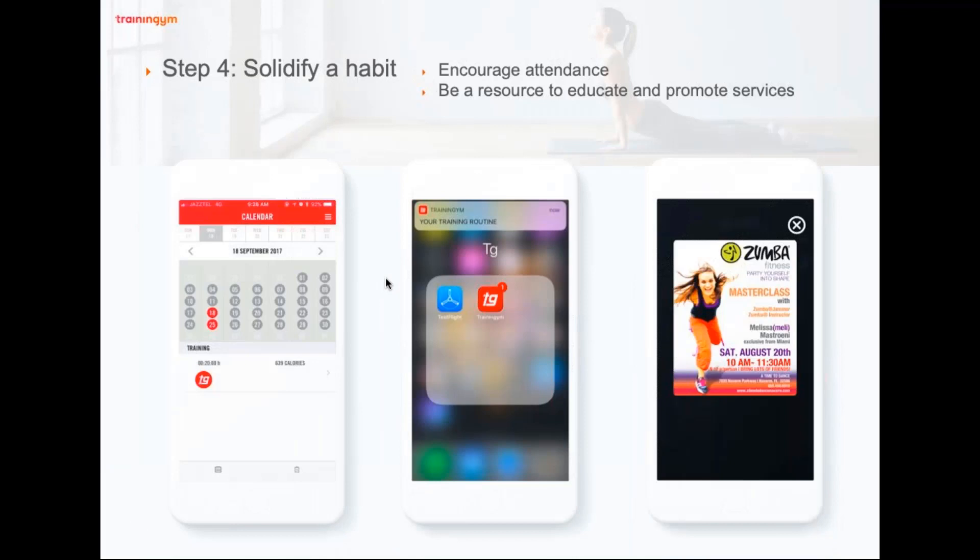Step four is solidifying a habit. We know who our members are, we've managed expectations, we've given them workout programs. Now we need to help solidify that habit. Members have a calendar on their phone so they can see how many times they've worked out in the past month. We also have communication tools — email and push notifications — with automatic reminders for new workout programs, upcoming weigh-ins, or visits to the club. You can also create personalized messages individually or to groups, encouraging attendance.